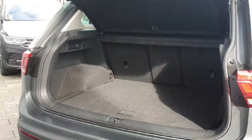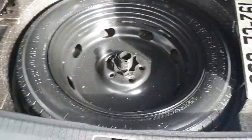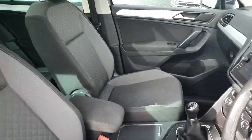Coming around to the back of the car, we have plenty of storage in the boot. You have storage on the left-hand side as well as the right-hand side, and you've also got your spare wheel just below the boot floor.